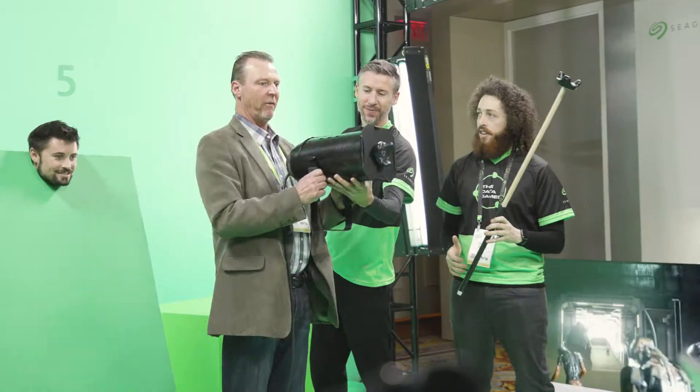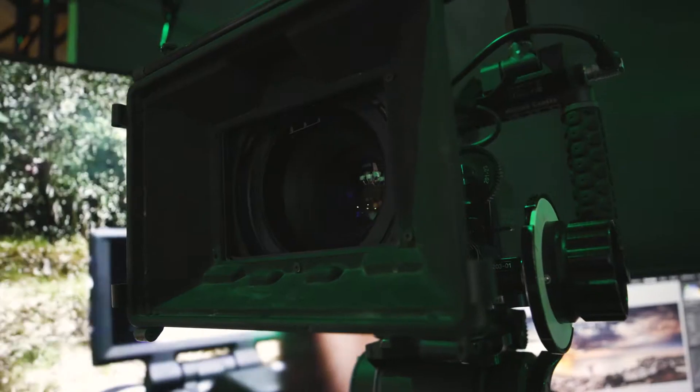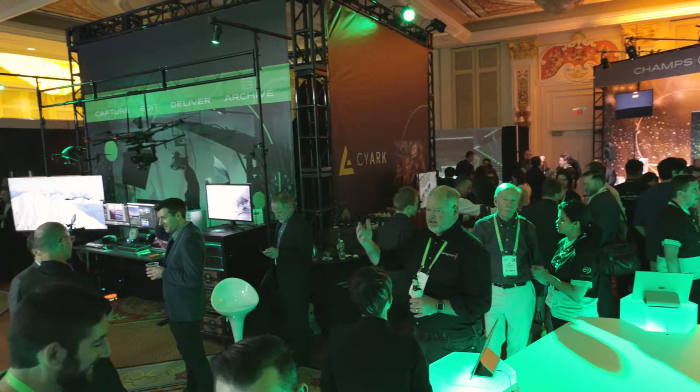Hey everyone, we are at the Seagate booth at CES and this is our Creation Studio. We are here with our partners to showcase a full movie production workflow, starting with a green screen all the way down to post-production.